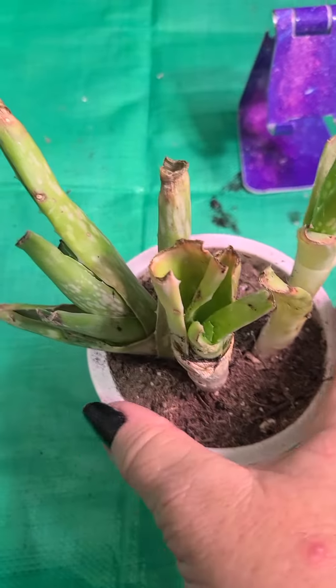I gave them some tender loving care, and they're doing much better from the previous video. Look at them.